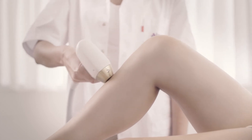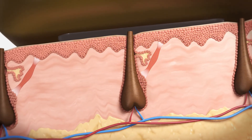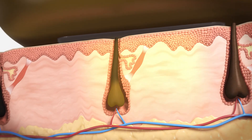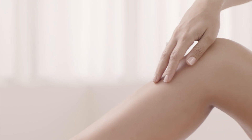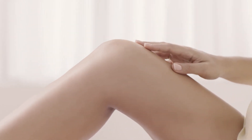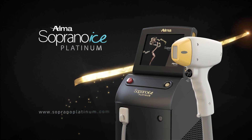The Soprano Ice Platinum targets unwanted hair at three different structures and depths within the hair follicle simultaneously — a three-in-one applicator for smoother, silkier skin effortlessly. Soprano Ice Platinum: the power of three.